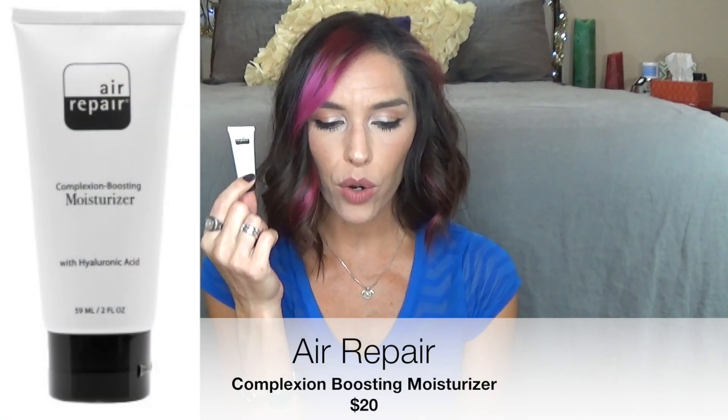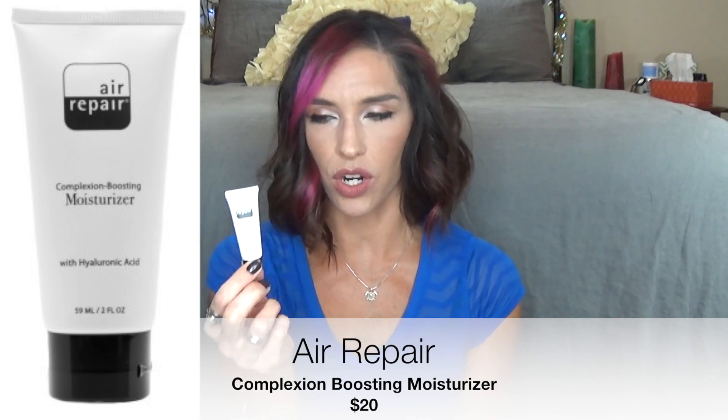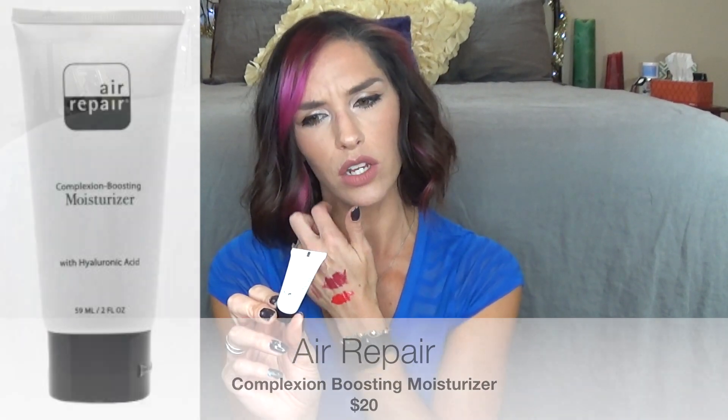Moving on to Birchbox. The first thing in here is another face moisturizer — this is from Air Repair, the Complexion Boosting Moisturizer. The full size of this is $20. You can wear it day or night and it's supposed to be a healing moisturizer that repairs everything. I find it to be really, really nice — it soaks in right away, doesn't leave my skin feeling greasy, and it definitely felt hydrated. I definitely like this.